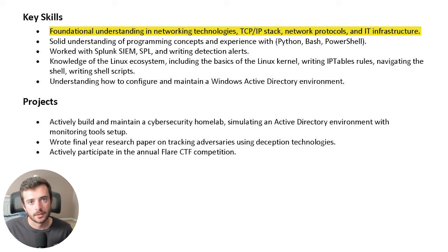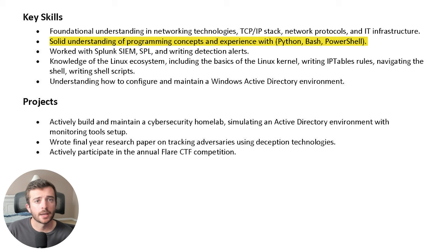Add a bullet point talking about your solid understanding of programming concepts and some experience with particular languages you have learned. In this sample resume, it's Python, Bash, and PowerShell. Scripting and programming languages are used to augment your overall workflow, including writing integrations, automating various tasks, and alerts. Showing that you have a solid understanding of programming is a unique skill set that is often required for specific jobs in security.